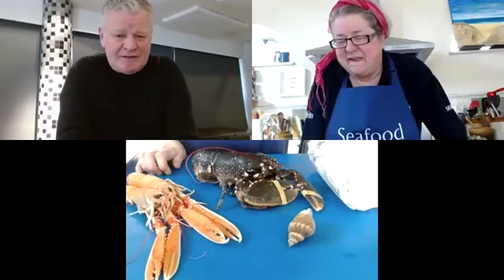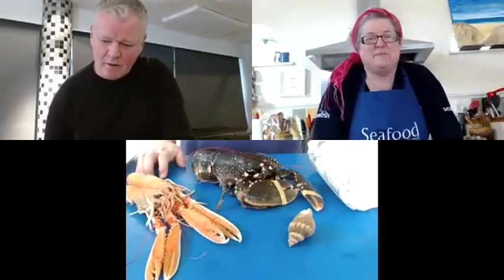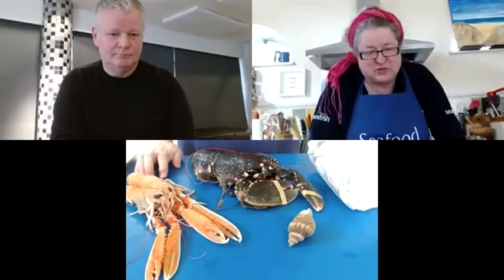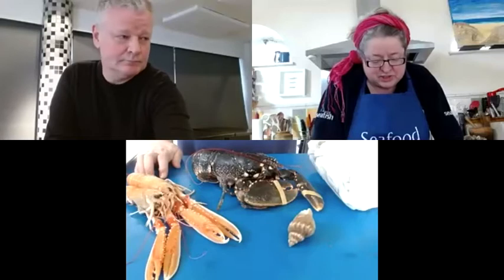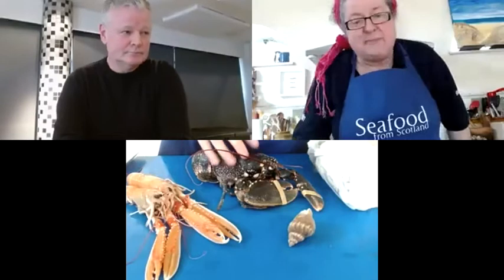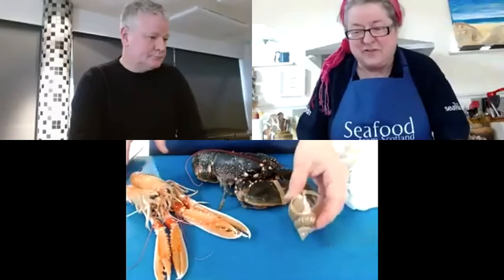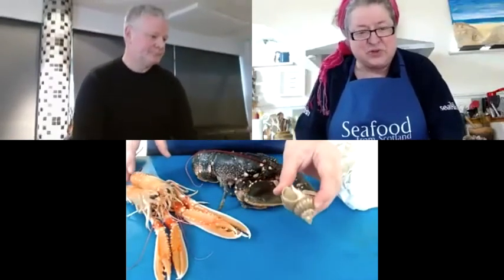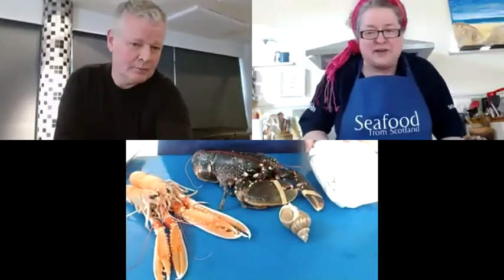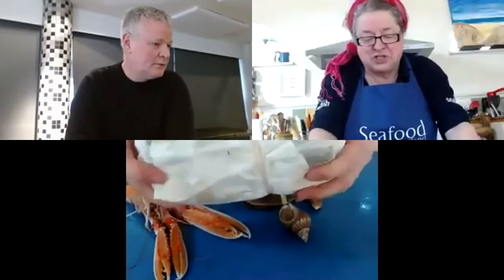So C.J., what are you going to be doing today? Our topic this week is shell to plate and we just wanted to showcase some of the really special product available out of Scottish waters. I'm going to talk about the lobster, then the langoustines, I've also got a whelk here, and wrapped up are razor clams which need to be kept like that.